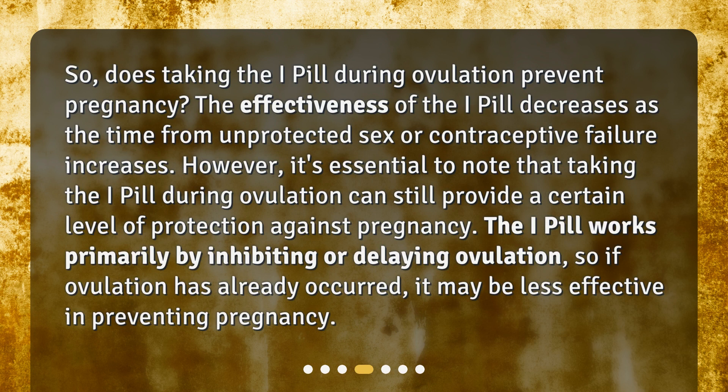So, does taking the i-pill during ovulation prevent pregnancy? The effectiveness of the i-pill decreases as the time from unprotected sex or contraceptive failure increases. However, it's essential to note that taking the i-pill during ovulation can still provide a certain level of protection against pregnancy. The i-pill works primarily by inhibiting or delaying ovulation, so if ovulation has already occurred, it may be less effective in preventing pregnancy.